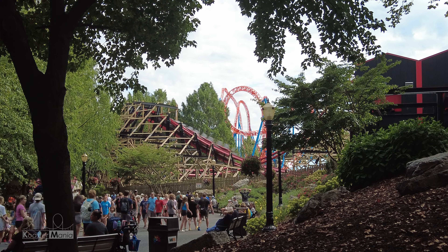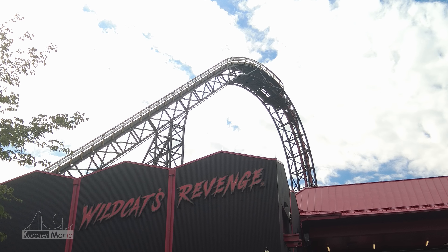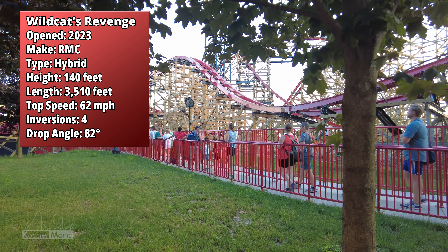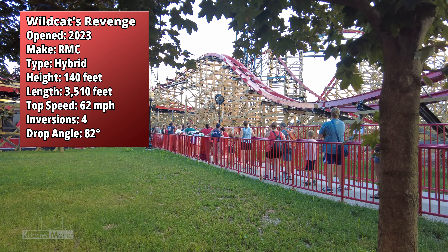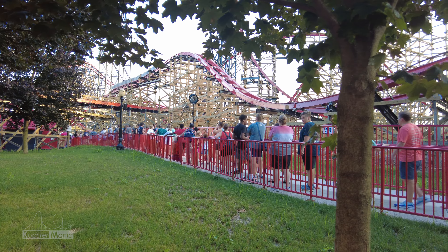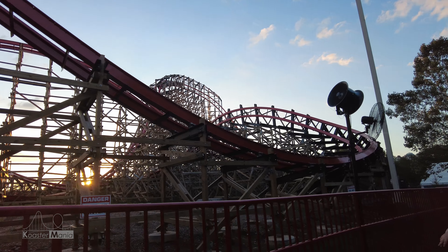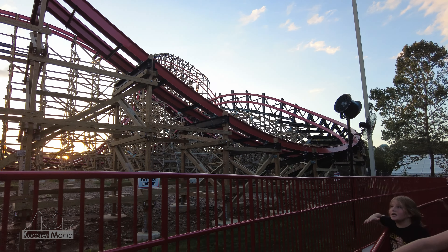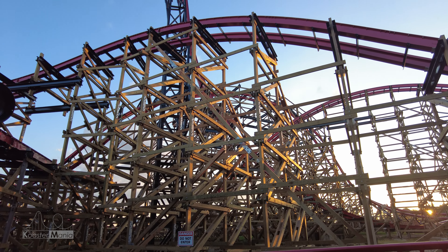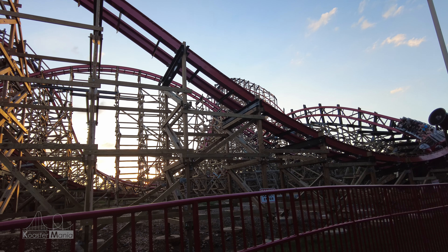Moving onto the coaster itself, Wildcat's Revenge is the reimagining of the first roller coaster built by GCI, and was one of the first major projects designed by Joe Draves on his own while working with RMC. Opened in the summer of 2023, Wildcat's Revenge continues the trend of not so creatively named roller coasters that have been enhanced by RMC. This coaster stands at 140 feet tall and traverses its 3,510 feet of track in two and a half minutes.